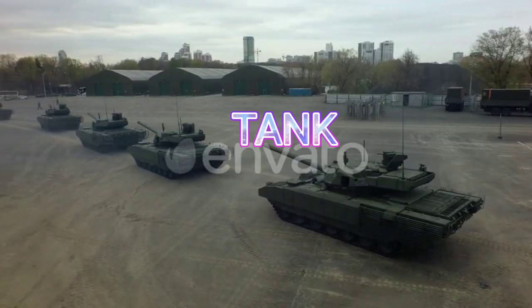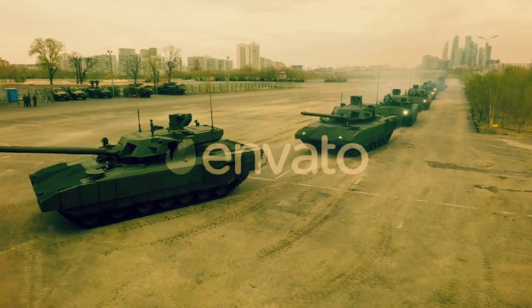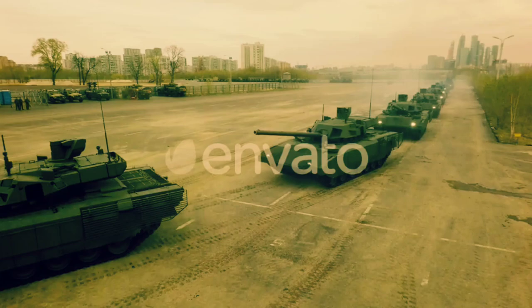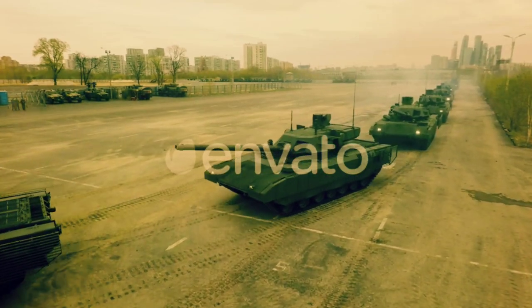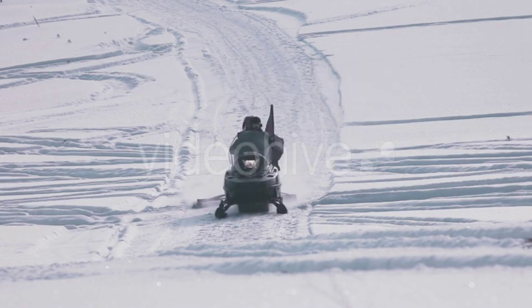Tank. Tank. Snowmobile. This is a snowmobile.